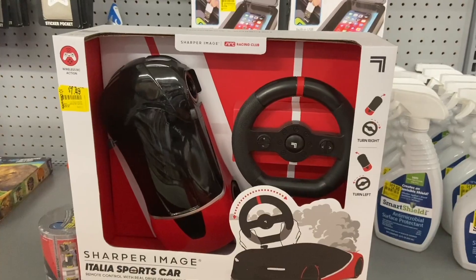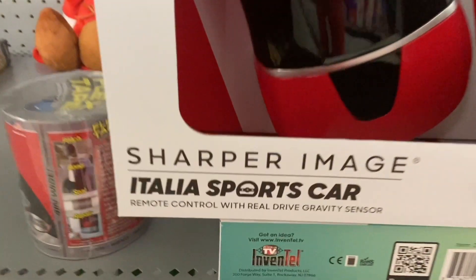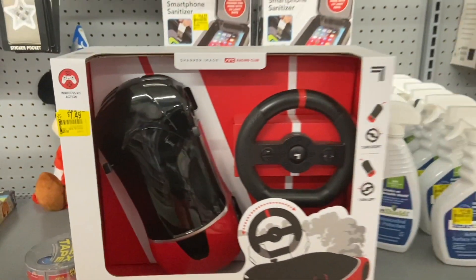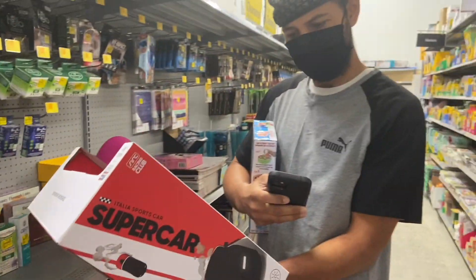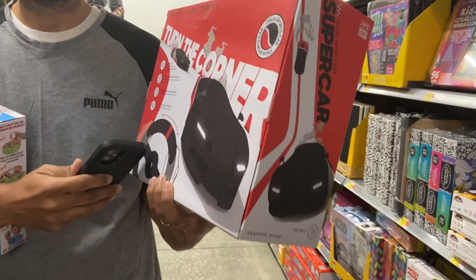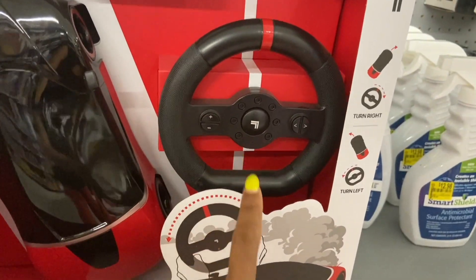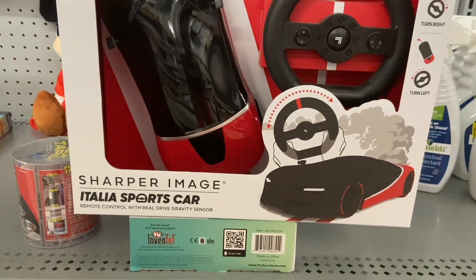We are in the clearance aisle, and boom — this is the Sharper Image. This is a sports car — or, you know what, maybe I should have read it before I started filming. I thought it was one of those old school arcade things, but it's a remote control. So here's the car and the steering wheel. Sharper Image Remote Control with Real Drive Gravity Sensor.